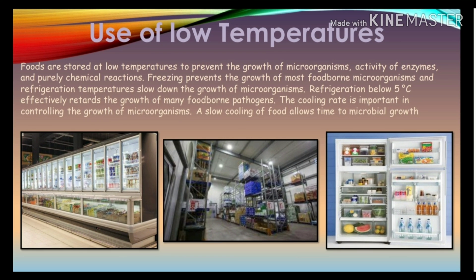Foods are stored at low temperatures to prevent the growth of microorganisms, activity of enzymes, and chemical reactions. Freezing prevents the growth of microorganisms and also inhibits chemical reactions and enzyme activity. Refrigeration below 5 degrees centigrade retards the growth of foodborne pathogens. The cooling rate is important — slow cooling of food allows time for microbial growth.